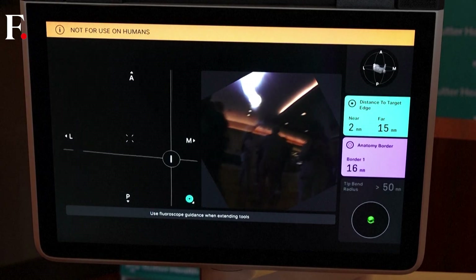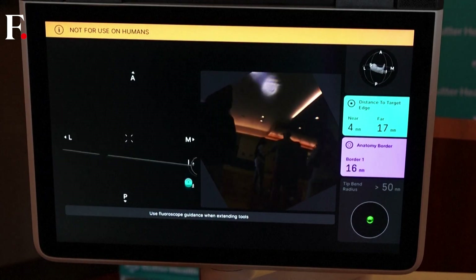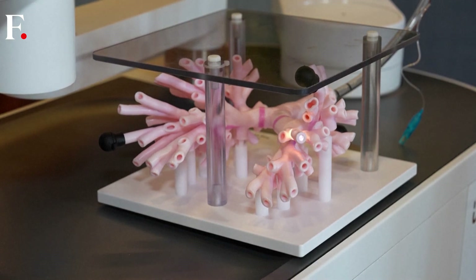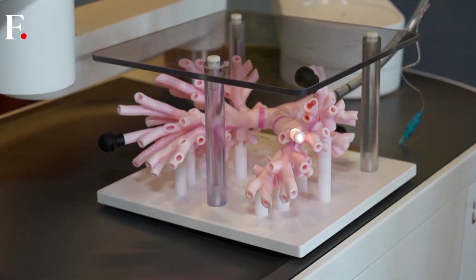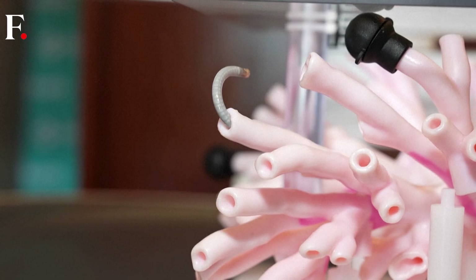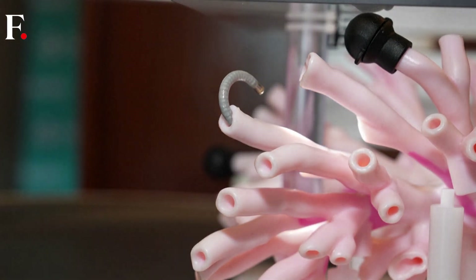Zeider is now looking to the future and how lung cancer treatment could be improved. We can put markers in to help the surgeon cut out less of the lung than we would traditionally. There may or may not in the future be ways that we can treat lung cancer from the inside without having to send patients to radiation or surgery.